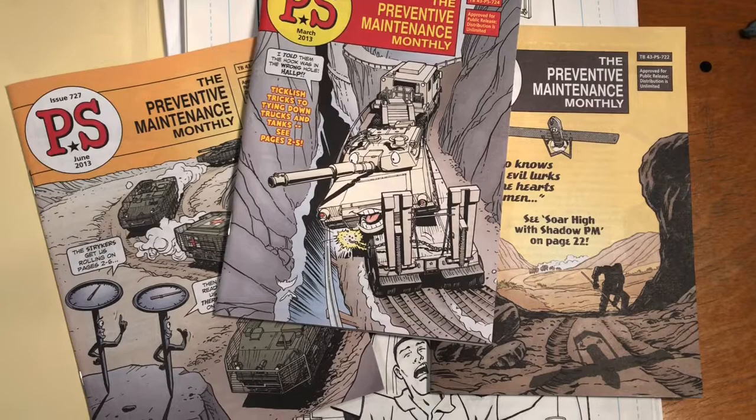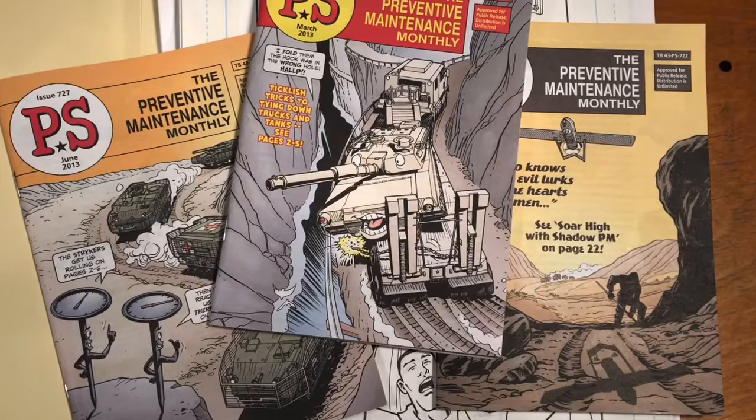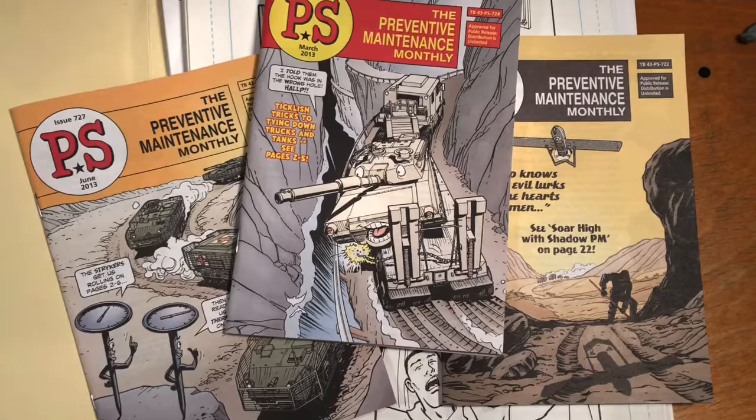Fernando Ruiz Art. Hi everybody. Happy Veterans Day here in the U.S. — we're observing Veterans Day today, November 11th. In honor of the day, I thought I would dig back into the archives once again and take a look at one of the more unique jobs that I've done in the past.